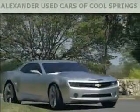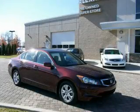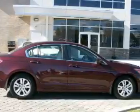Another fine vehicle offered by Alexander Auto Mall Cool Springs. This is a 2008 Honda Accord. It features a 2.4 liter 4 cylinder engine and a 5 speed automatic transmission.